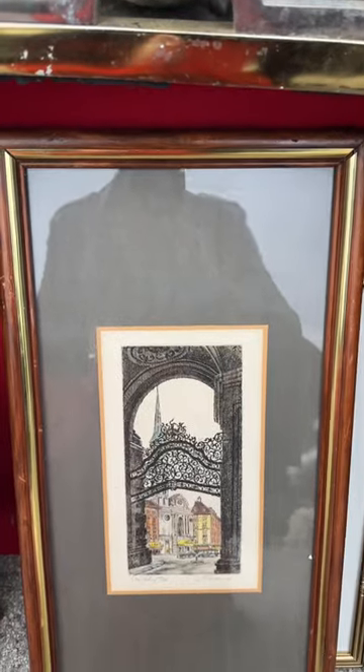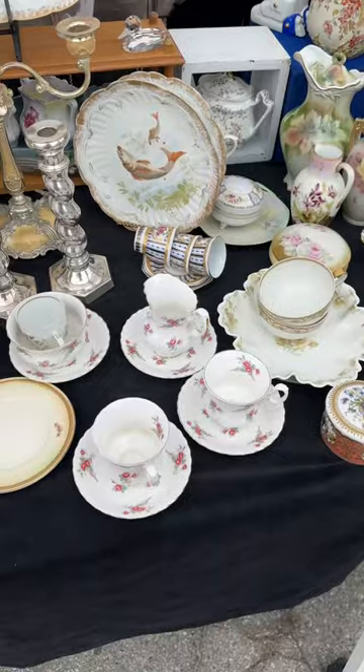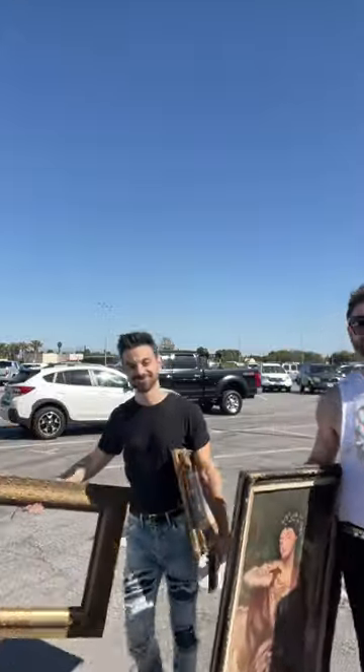We also saw some gold frames, which is going to be a major motif in our living room, so we picked up a few of these as well. We stumbled across a booth that had some really beautiful china pieces, and we finished the day out strong with a couple of frames that we're really excited to make some artwork for.